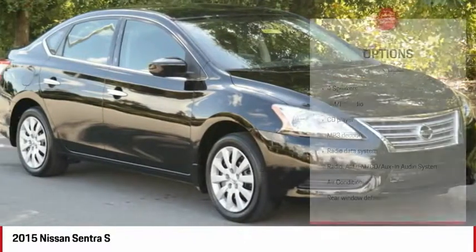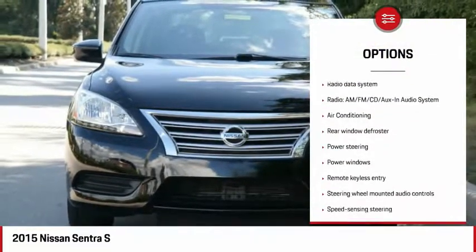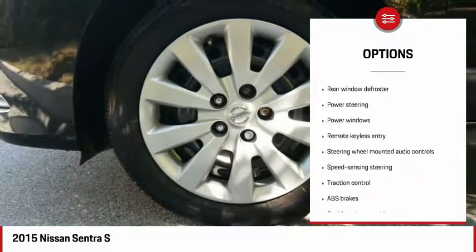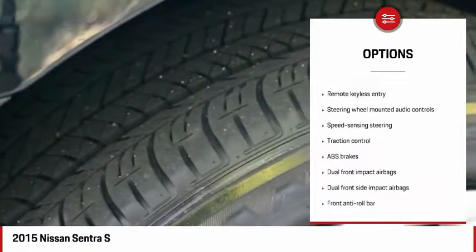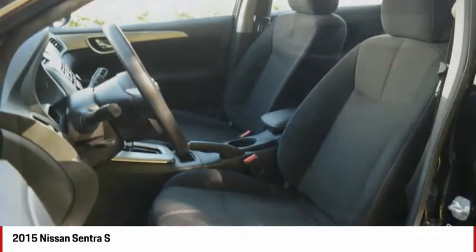Here are some of this vehicle's great options: traction control, air conditioning, dual airbags, power steering, electronic stability control, power windows, CD player, trip computer, rear window defroster, and remote keyless entry.